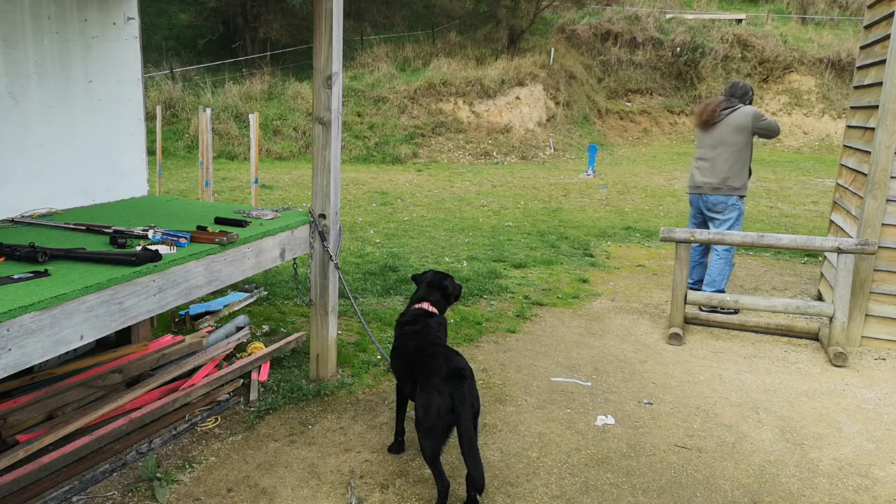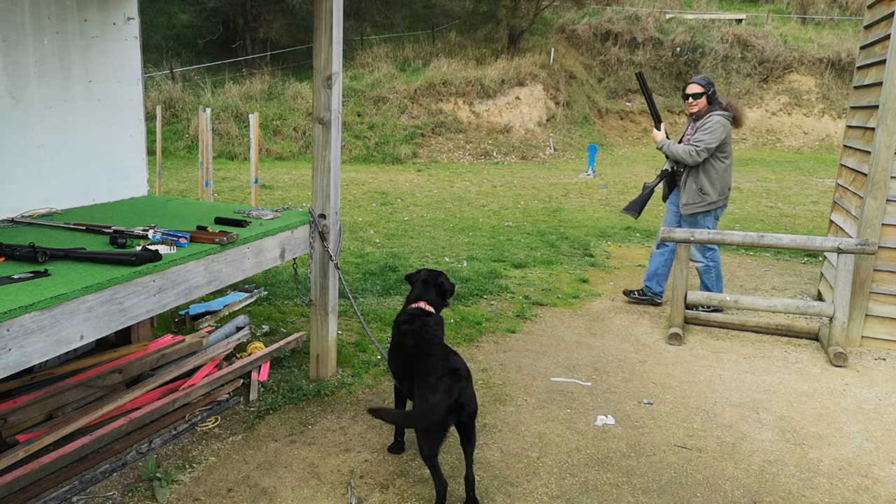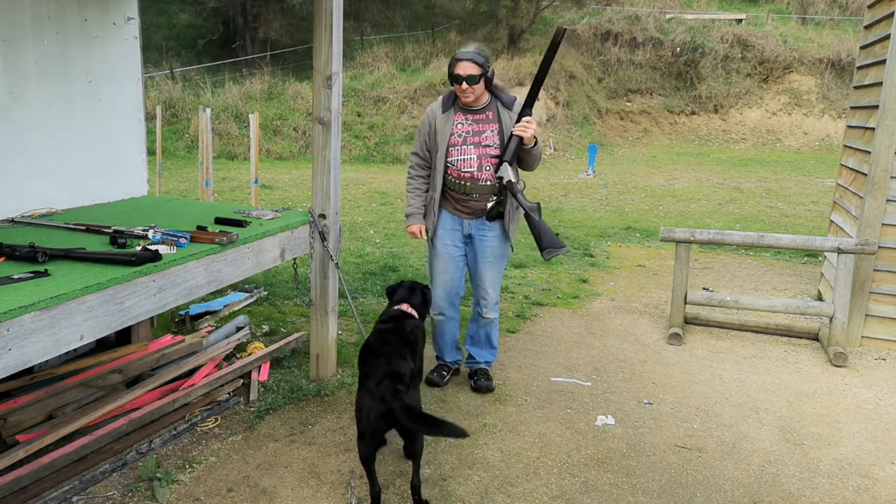Now we're going to do one really close — well, not really close. Range is still live so we can load up. I'll go forward a bit. Are you ready, dog? There we go. That was good, wasn't it? As you can see, the dog is totally unperturbed.